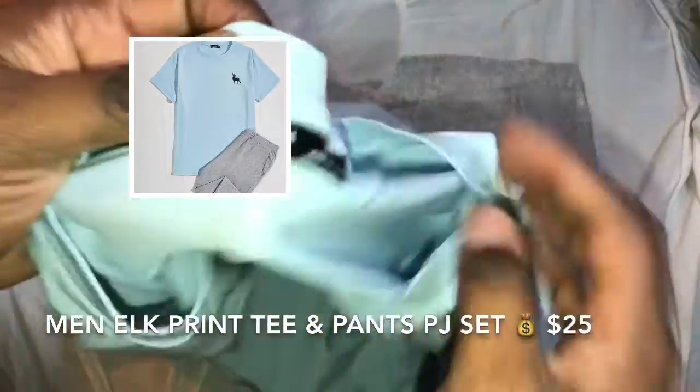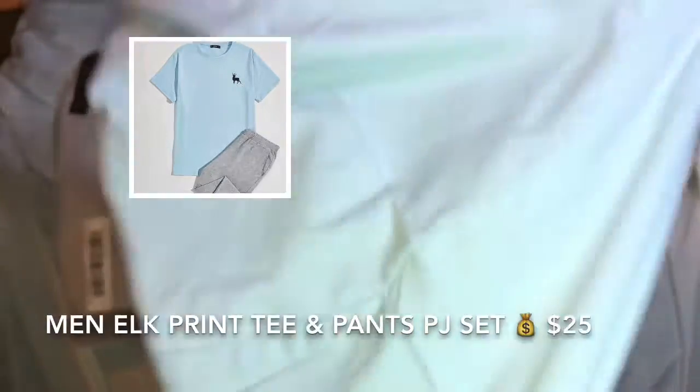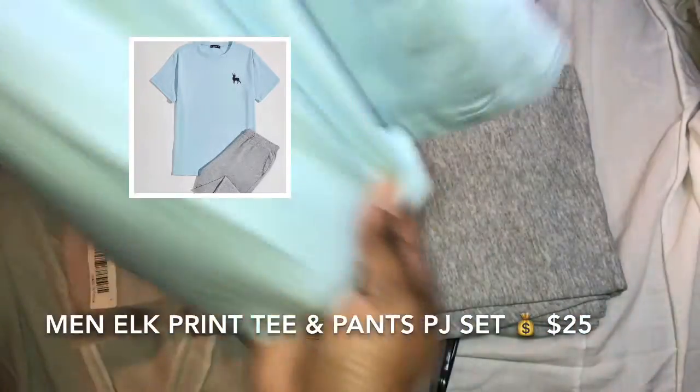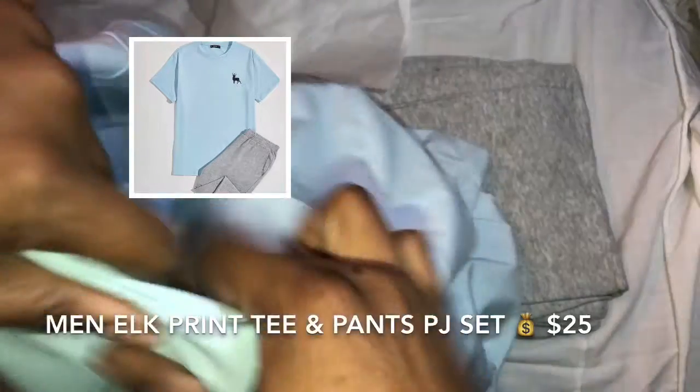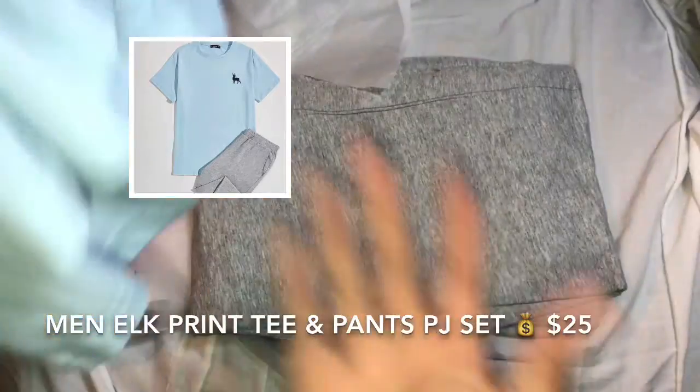I wonder what kind of material it is — it's probably on the website. But oh my goodness, this feels so soft. He's gonna love this, it just feels so comfortable.